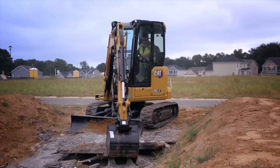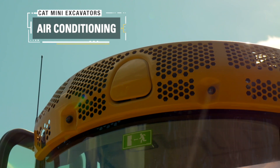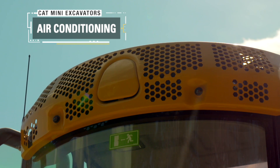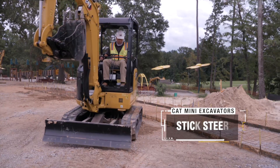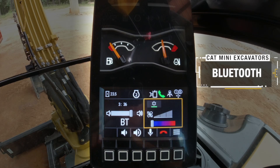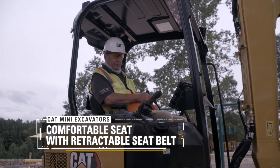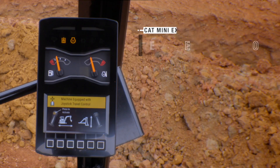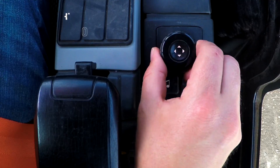Sealed and pressurized cab, air conditioning options for the first time on the 2.7 and 3.0 ton class of machine, overhead front window storage, six-speed cruise control, Bluetooth with hands-free calling, comfortable seating with a safe fluorescent retractable seat belt, and our next generation monitor complete with standard security system and a jog dial for easy ergonomic interaction with the monitor.